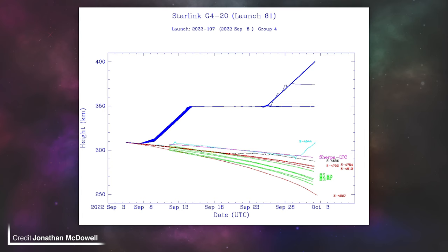A satellite which will soon no longer have a life is Spaceflight's Sherpa LTC, which was launched as a rideshare payload on Starlink Group 4 Mission 20 about a month ago with Boeing's Verizon V-Band demonstration payload. According to data from Jonathan McDowell, it has not started raising its orbit like the majority of the Starlink satellites it was buddied up with. Due to the drag at its orbital altitude, Sherpa LTC has already lost 15 kilometres, and re-entry could be within weeks if it doesn't start raising its orbit soon.